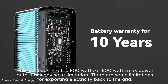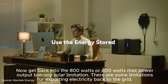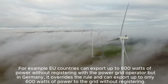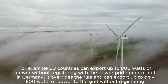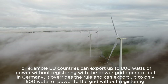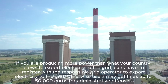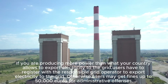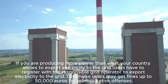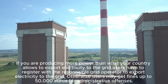Now, back to the 800-watt or 600-watt maximum power output limitation. There are some limitations for exporting electricity back to the grid. EU countries can export up to 800 watts of power without registering with the power grid operator, but Germany overrides this rule and allows only up to 600 watts without registering. If you produce more power than your country allows to export, users must register with the responsible grid operator — otherwise they may face fines of up to 50,000 euros for administrative offences.